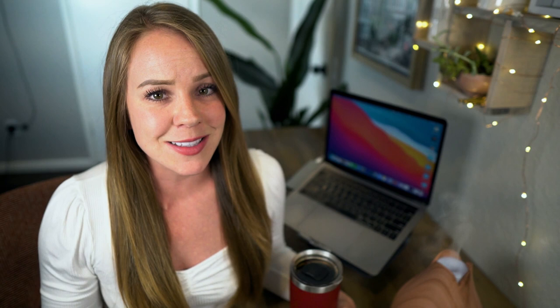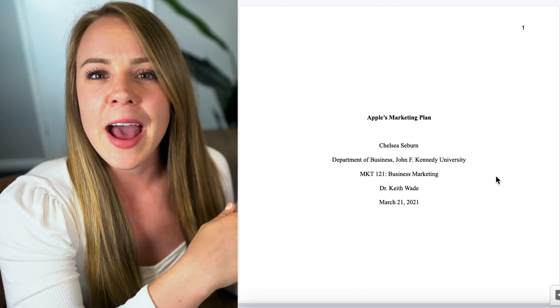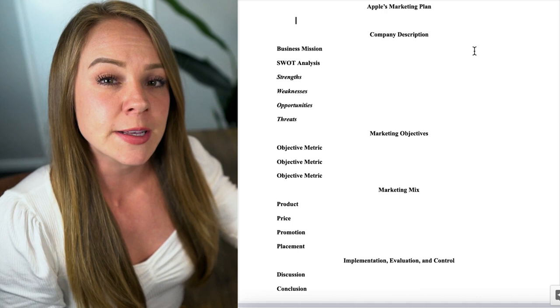My next tip is to write your paper as you research. After coaching loads of students, I've found it doesn't always occur to them that the writing process and researching process are best done simultaneously. For example, let's say this is my paper with APA formatting set up and a strong outline created. The way I recommend doing this is to research based on your section headings: research for section one, write section one, then move on to section two, and so on.